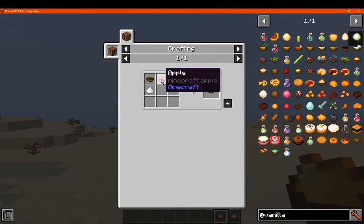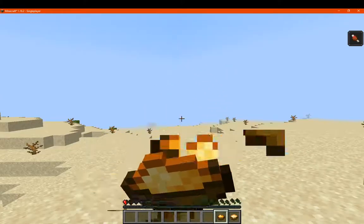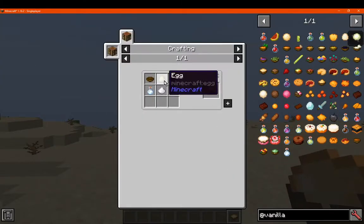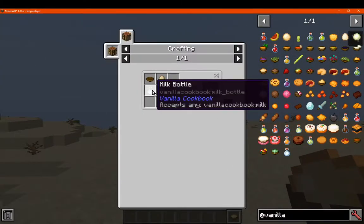Got applesauce, which is apple, sugar, and a bowl. Got pudding, which is an egg, sugar, and a milk bottle.